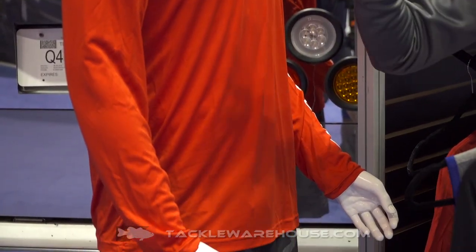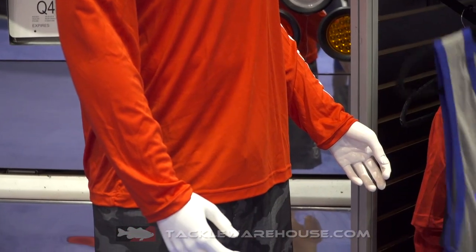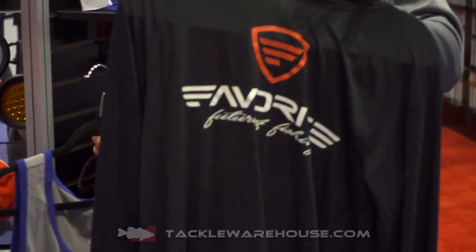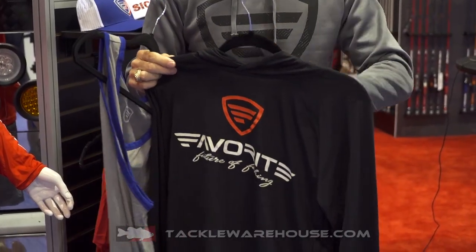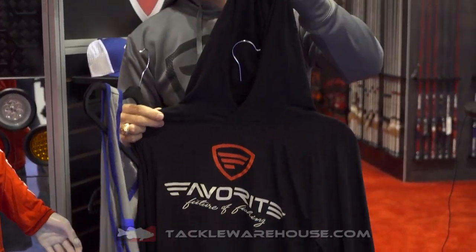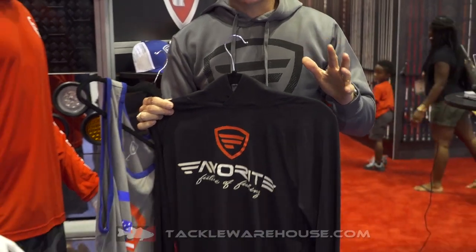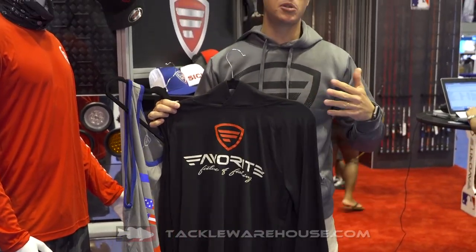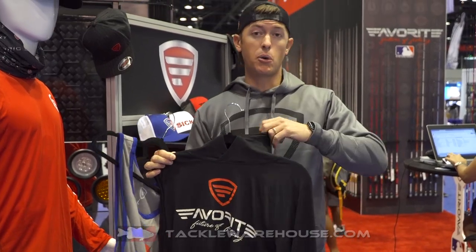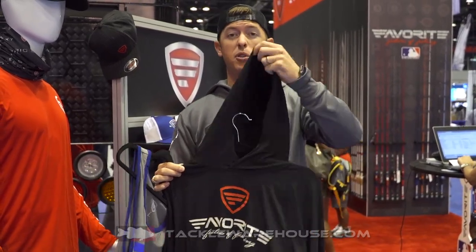This is actually my favorite for when it gets a little chilly in the morning or I still want a little sun protection. This is a hoodie version of that UV-protecting, moisture-wicking material, so even when it gets hot you can wear this — it keeps you cool. And you don't have to wear a neck buff if you don't want to; you can just cover up and kind of look like a ninja out there when you're fishing.